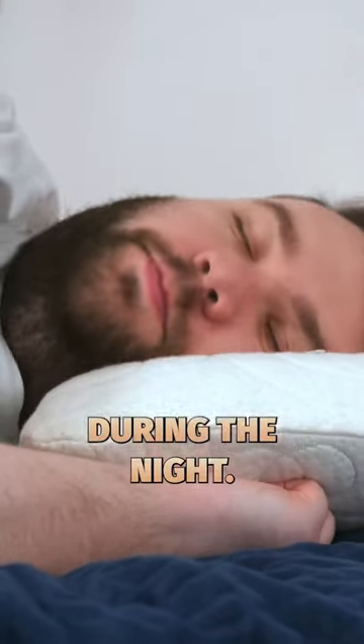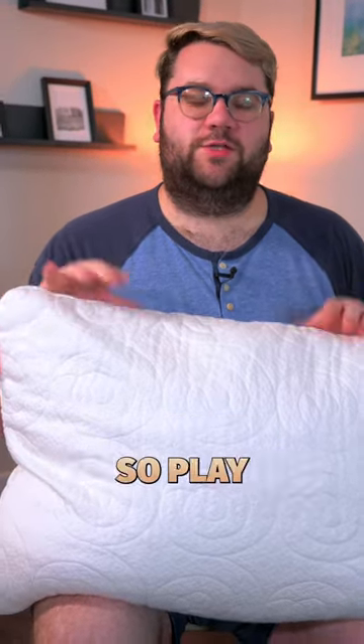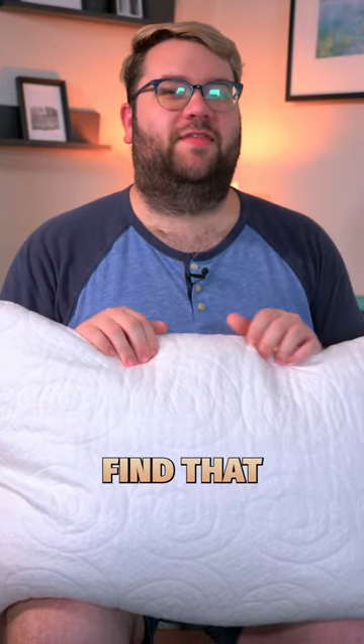Now, this type of pillow is great for combination sleepers who flip flop during the night. I know it's impractical to take foam out of your pillow during the middle of the night, so play around with it while you're awake to help you find that Goldilocks feeling.